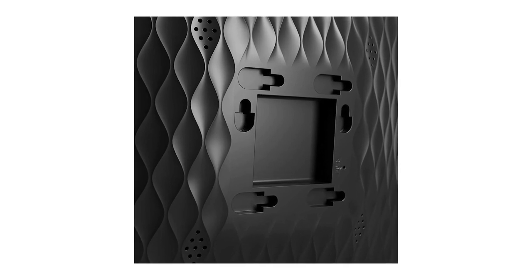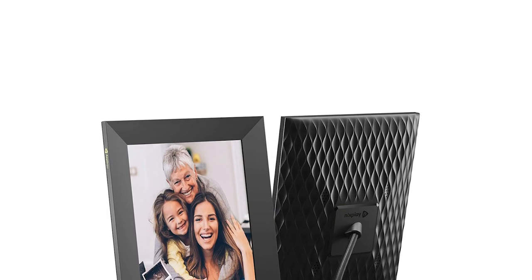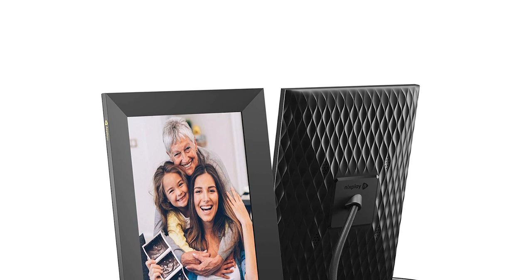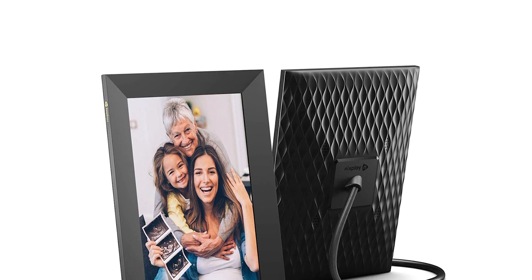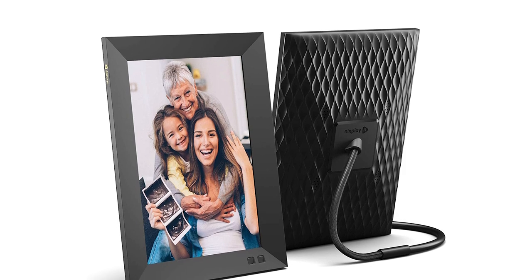This well-built item features built-in stereo sound that makes viewing more pleasurable. Along with the clock and calendar features, it automatically adjusts based on your preferred orientation, portrait or landscape. It also features a motion sensor that turns on when you're present and turns off when you leave the room.